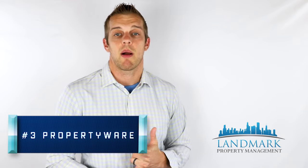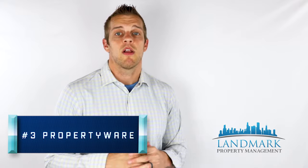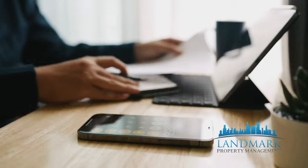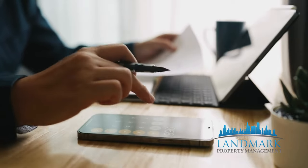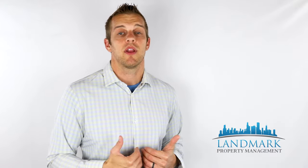My top three management softwares: number three is Propertyware. For me, this is the best property management software for advanced reporting. It's super customizable and has very robust financial tools. So if you're managing a ton of units, institutional clients, or REITs that require specific reporting, this may be the software for you. The downside is the user interface — in my opinion, it's not intuitive, it's pretty rough to learn and use on a daily basis. This was not my favorite of the three.